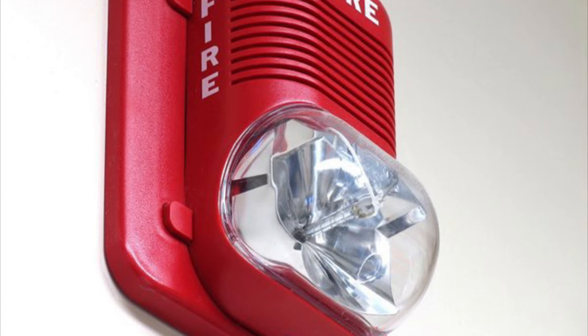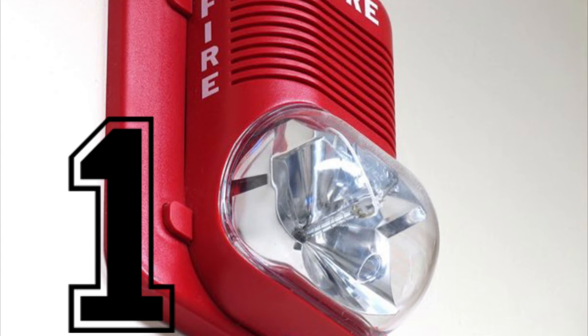Number 2: this camera. Cameras are great, but they're sus too. Now it's time for our number one pick. Number 1: this fire alarm. This is the most iconic Among Us moment. Remember to share, share, share — and imposters get blocked.